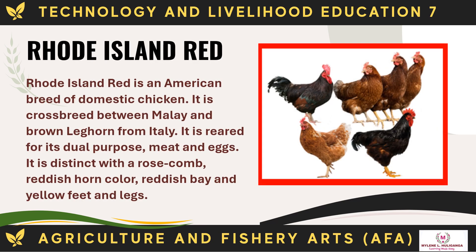Rhode Island Red is an American breed of domestic chicken, a crossbreed between Malay and brown Leghorn from Italy. It is reared for its dual purpose of meat and eggs. It is distinct with a rose comb, reddish horn color, reddish bay, and yellow feet and legs.